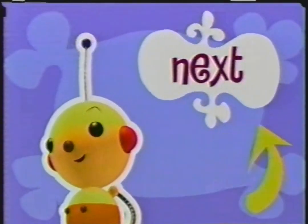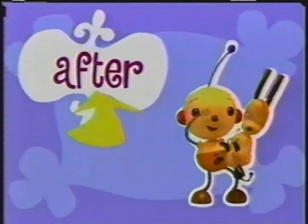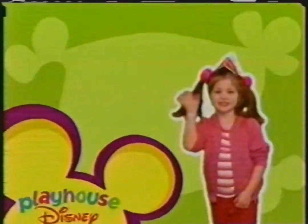Up next, visit your robot friends with Roly Poly Oly. And after, visit them all over again with even more Roly Poly Oly. Imagine and learn here inside Playhouse Disney.